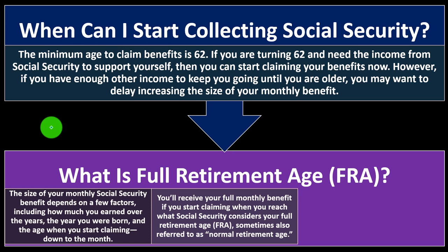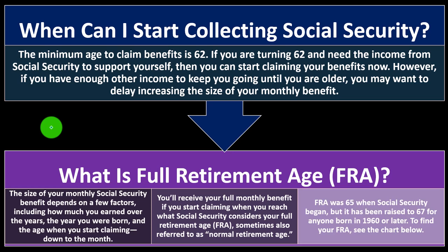You'll receive your full benefit if you start claiming at what Social Security considers your Full Retirement Age, or FRA — sometimes called normal retirement age. If you go earlier, you might receive a lesser amount. FRA was 65 when Social Security began, but it has been raised to 67 for anyone born in 1960 or later. We'd expect they may keep increasing this age going forward.